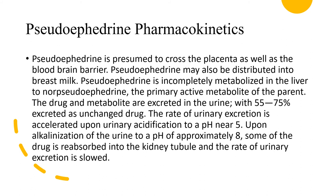For pharmacokinetics — the movement of drugs through the body — pseudoephedrine is presumed to cross the placenta as well as the blood-brain barrier. After absorption, it is distributed and may also be distributed into breast milk. It is completely metabolized by the liver to norpseudoephedrine, the primary active metabolite, and the drug and metabolite are excreted through the urine, with 50 to 75% excreted as unmetabolized or unchanged drug. The rate of urinary excretion is accelerated upon urinary acidification to a pH near five, while some drug is reabsorbed into the kidney tubule, slowing the rate of urinary excretion.